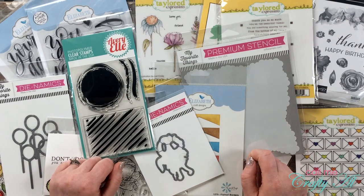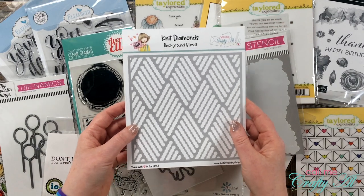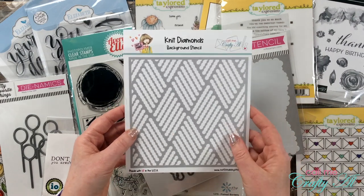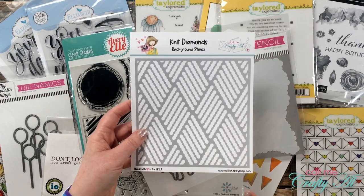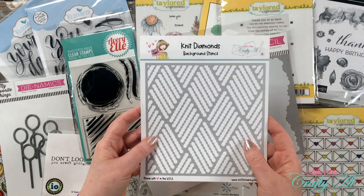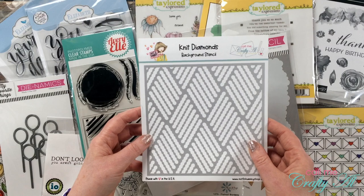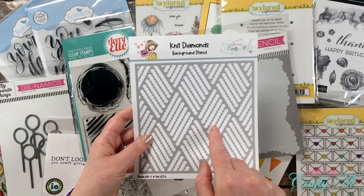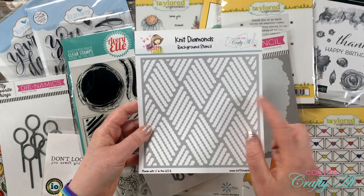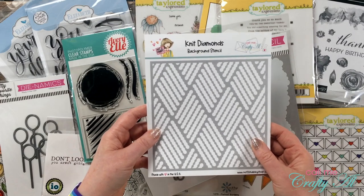There is one item I do suggest you buy this month. I have designed my first product — it is this Knit Diamonds background stencil, and it comes as part of the Not Too Shabby September kit of the month. You can also buy it separately. I know my stencil separately only has a couple handfuls left and I don't think it will be restocked, so if you're interested, that might be the one thing to buy in September. The kit and stencil are linked below, and if you purchase the stencil I have a coupon code to save 10%. I would love your support, and it lets the designer know you like what I've created!